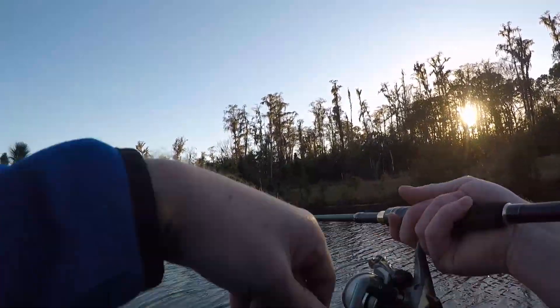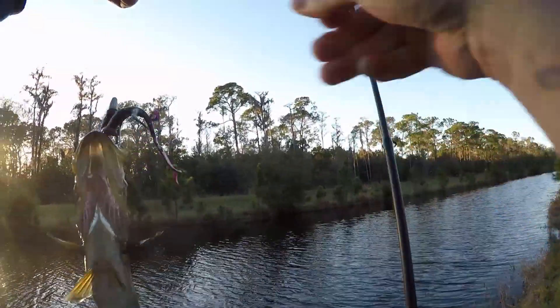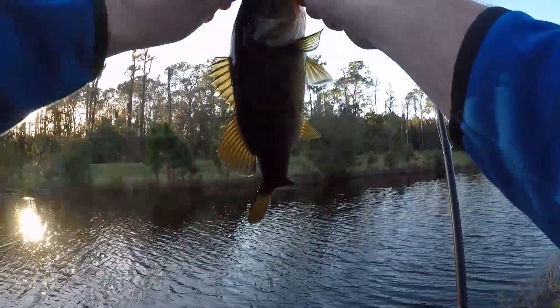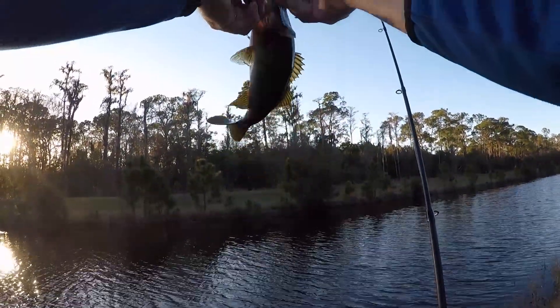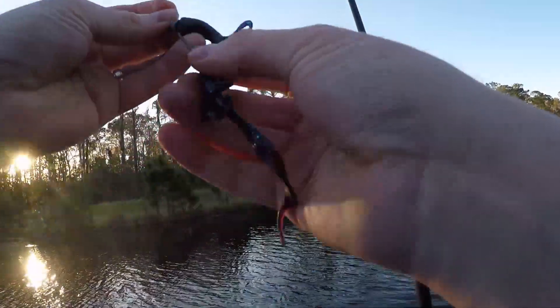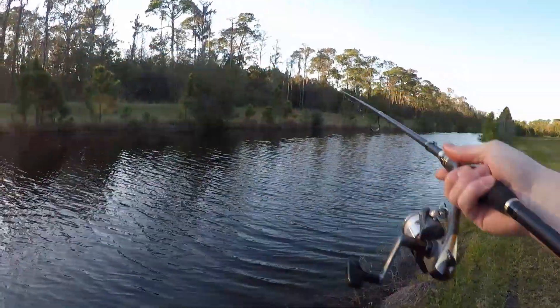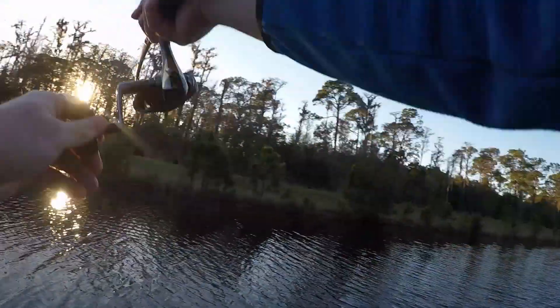All right, three more casts in the canal and then we're gonna go somewhere else, go to the other pond. I think I'm getting hit — that's definitely a fish! As soon as I threaten to leave they bite. He's little, a little fun. Little bass. All right, three more casts from now. They're bigger in the pond than the canal.